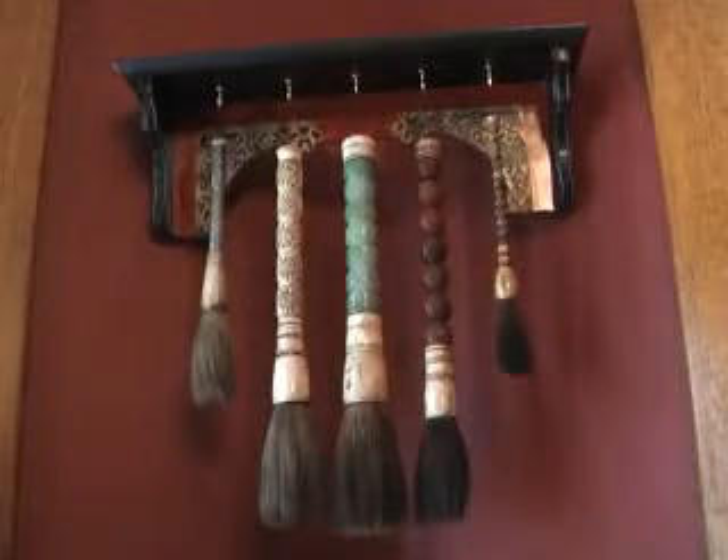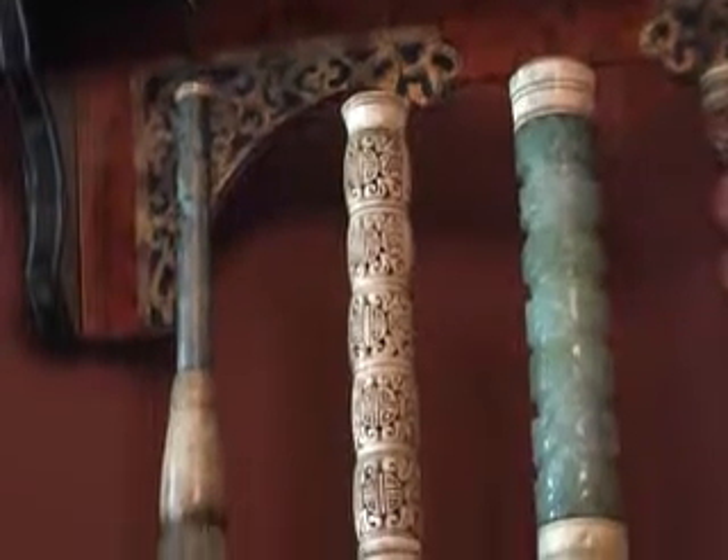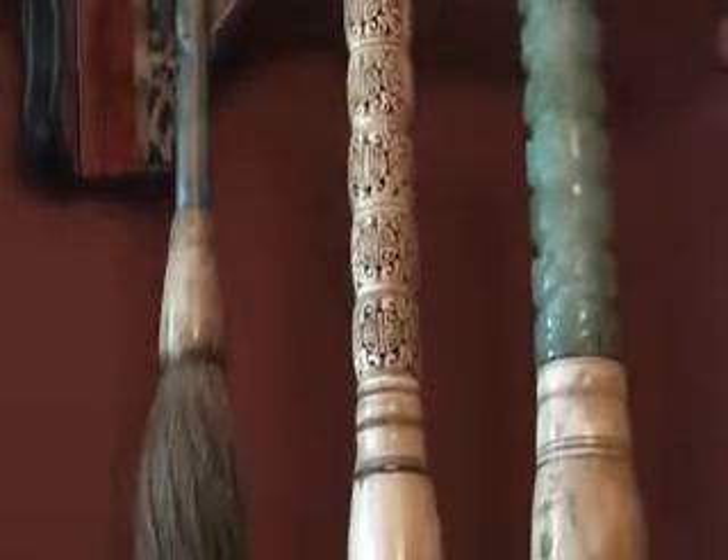Diane has lots of collections. This is one of them. Can you explain what these brushes are? Yes. As art teachers, we were very interested in these. These are calligraphy brushes from China. Most people think of English calligraphy, such as in an old Bible that you might see, which are very small. But the Chinese sometimes sat on the floor to do this and used very large brushes, as you can see.